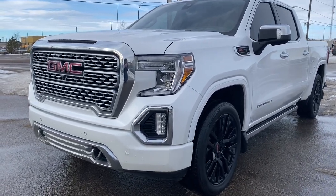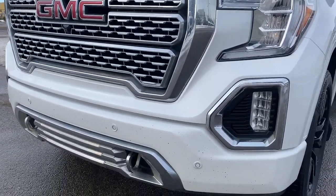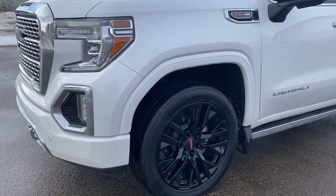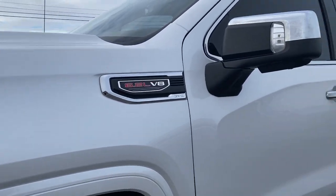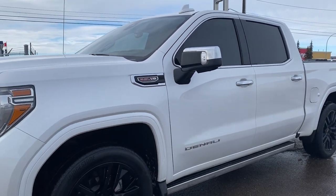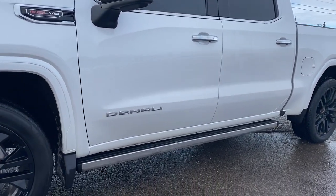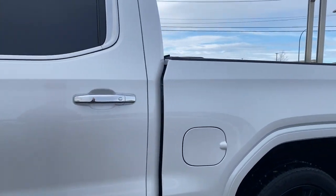Starting at the front of the Denali we have that unique Denali grille, chrome tow hooks, fog lights, signature C-shaped LED headlamps, 22-inch gloss black aluminum wheels, a 6.2-liter V8 engine under the hood, and chrome mirror caps and door handles. Those side mirrors have side blind zone alert as well as the integrated turn signal indicator. Tinted windows, power retractable running boards down below, keyless entry, keyless start, and remote start.